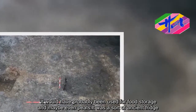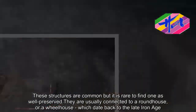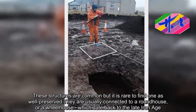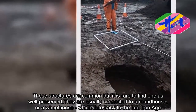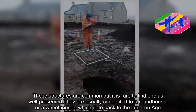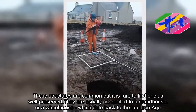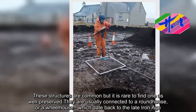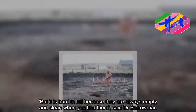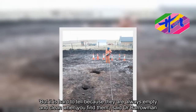These structures are common, but it is rare to find one as well preserved. They are usually connected to a roundhouse or a wheelhouse, which date back to the late Iron Age. But it is hard to tell, because they are always empty and clean when you find them, said Dr. Barrowman.